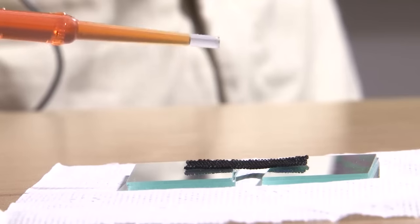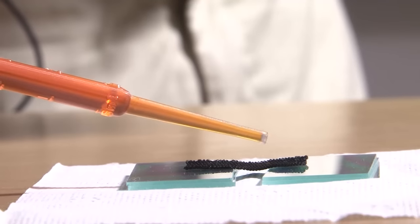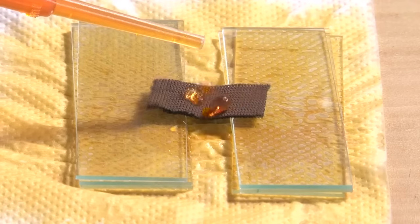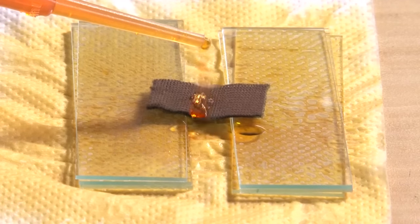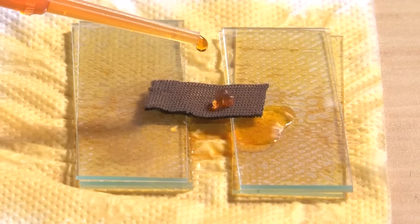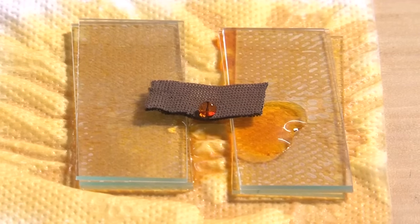A similar effect can be observed on the uncoated activated carbon fabric — the water droplet is completely absorbed by the uncoated ACF. Whereas the coated SEF substrate shows excellent repulsion of the water droplet. This type of coated substrate has a number of applications like oil-water separation, anti-bacterial and corrosion resistance.